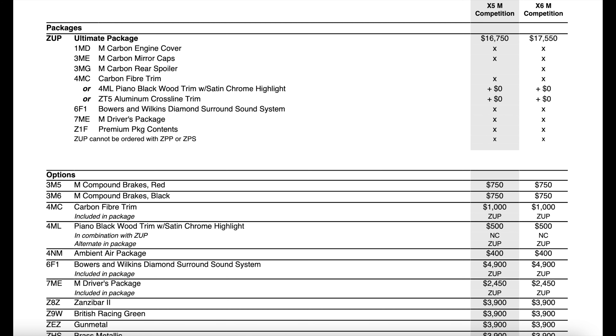Moving on to the next page, the Ultimate package also received a price decrease of $250. It's also missing the same things the premium package did — nothing got lifted up into the ultimate package. The display key, ambient air package, wireless charging tray, and Wi-Fi hotspot were all still removed from the ultimate package as well.